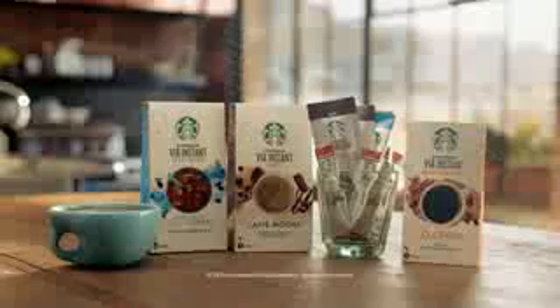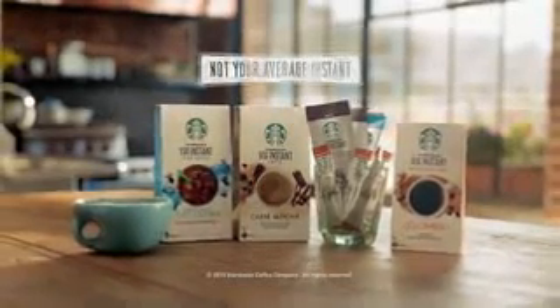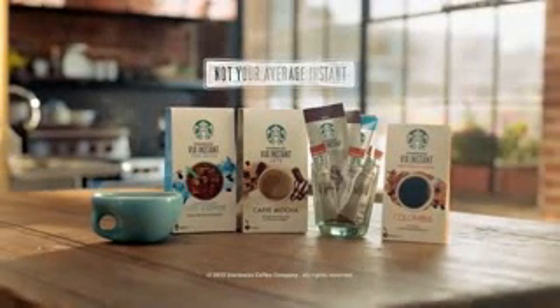Starbucks Via Instant, the only instant coffee of its kind. Available in black, flavored lattes, and iced coffee.